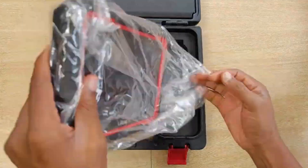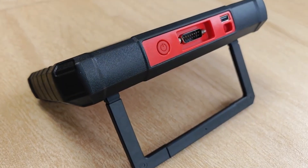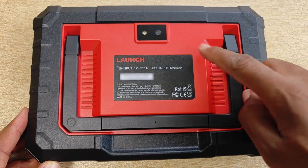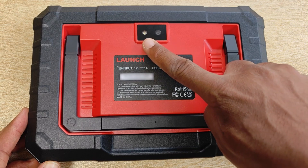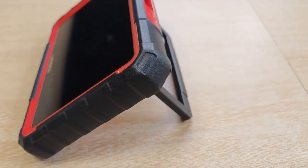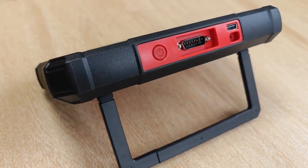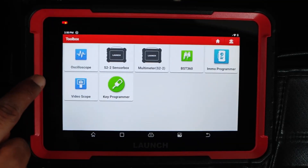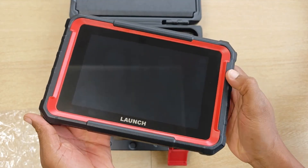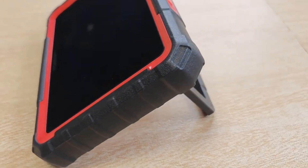Preloaded with a robust diagnostic app, it supports ECU coding, key programming, and advanced adaptation functions — meaning you can do everything from coding new keys and resetting service lights to calibrating sensors and reprogramming modules for performance enhancements, all from a single device. Its Intelligent Diagnostic System automatically identifies your vehicle's VIN, retrieves relevant data in seconds, and generates detailed reports that can be shared or printed. Supporting over 150 car brands worldwide, from classic American models to the latest European and Asian vehicles, it's incredibly versatile and ready for almost any job.